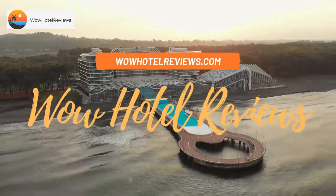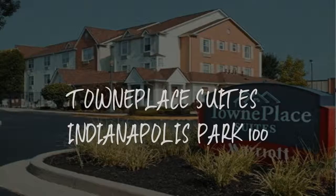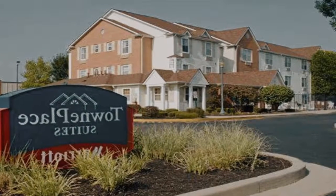Hello guys. Welcome to Wow Hotel Reviews. Today I am reviewing Town Place Suites Indianapolis Park 100. It's a three-star hotel.